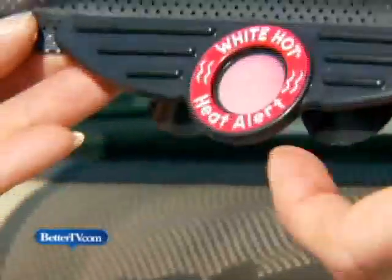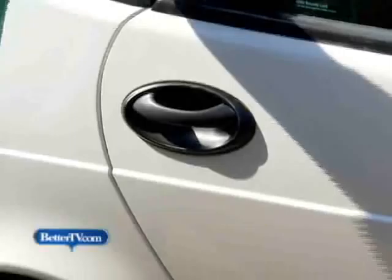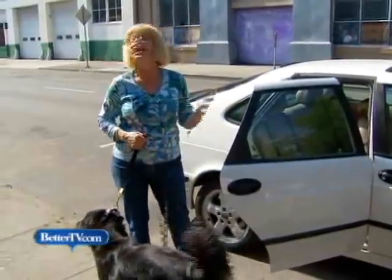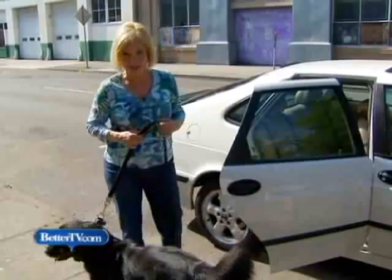The doggy window shade also has a little heat sensor that tells you when the car gets too hot. Most important of all — don't leave your dog in the car this summer. Even when it's only 70 degrees, the inside of your car quickly turns deadly.